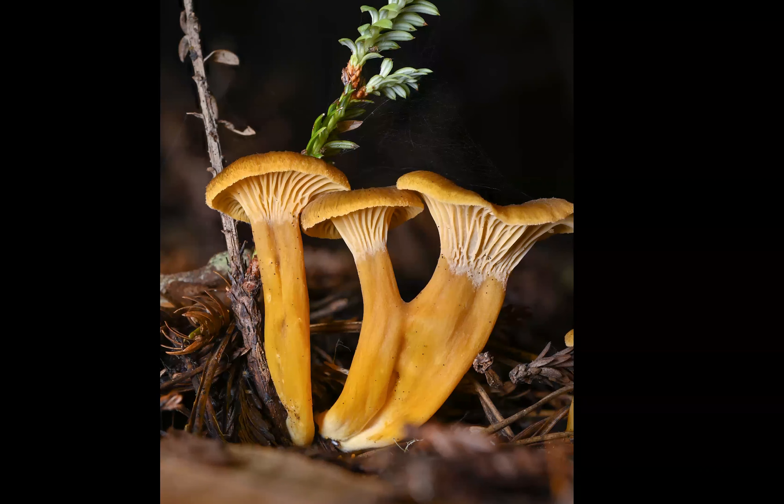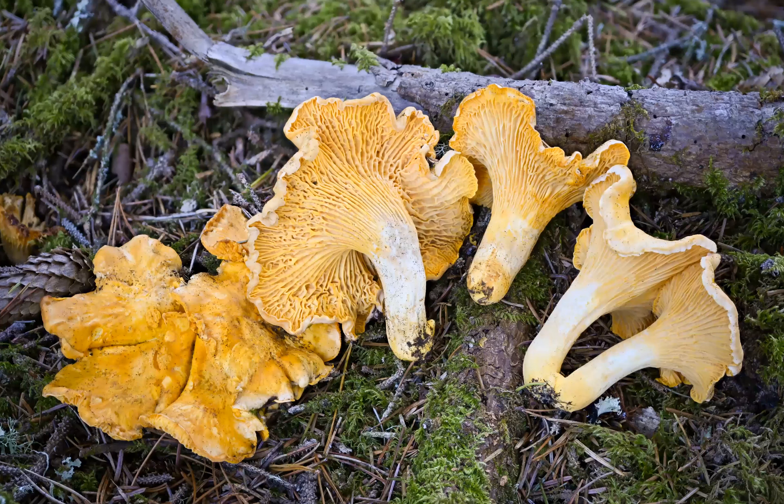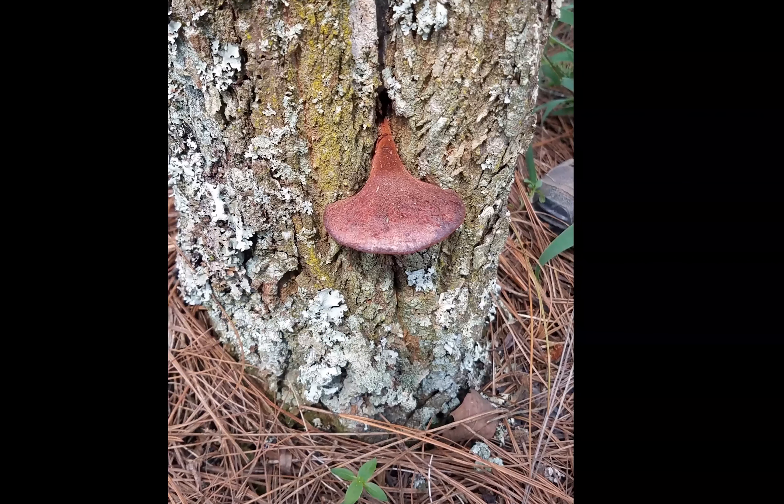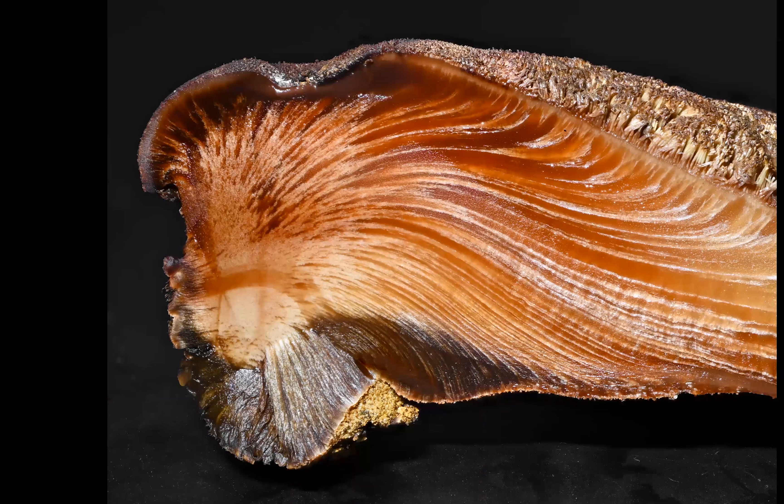Here's some Cantharellus formosus — Pacific golden chanterelles — with a couple gathered in the background and set down for the photo. This one is a Fistulina hepatica, the beefsteak mushroom. This is just to document what the mushroom looked like in the field — the actual good pictures I brought back to the lab and took there. These mushrooms look really cool when you cut them open. In California they're pretty rare and only grow on chinkapin and wax myrtle.